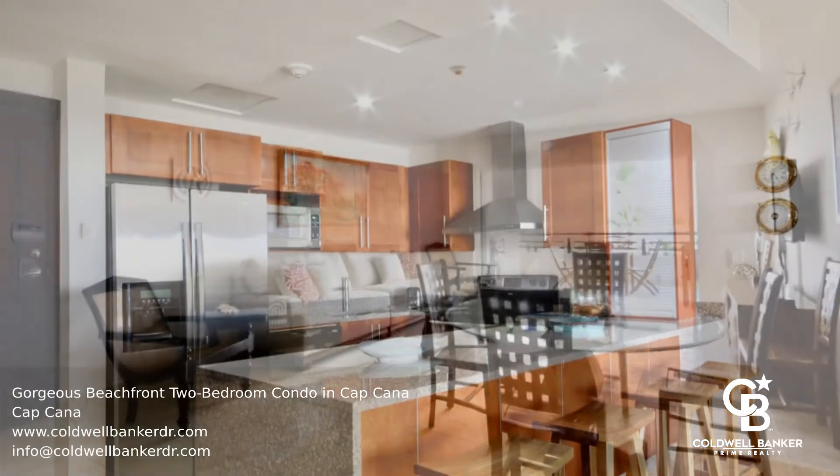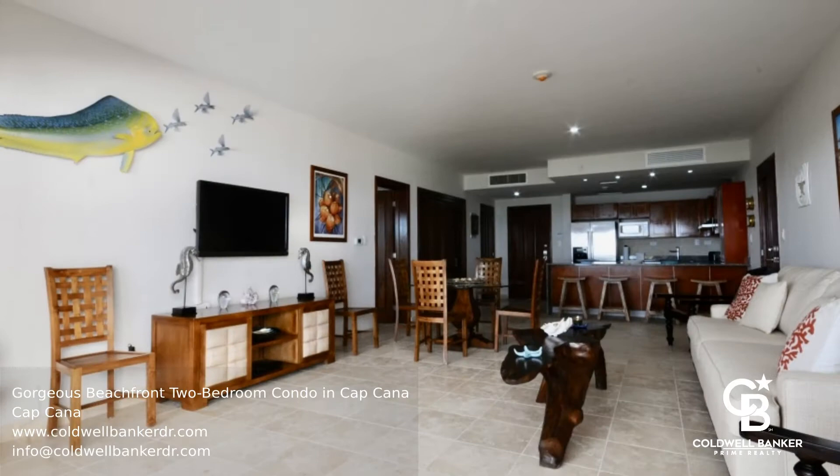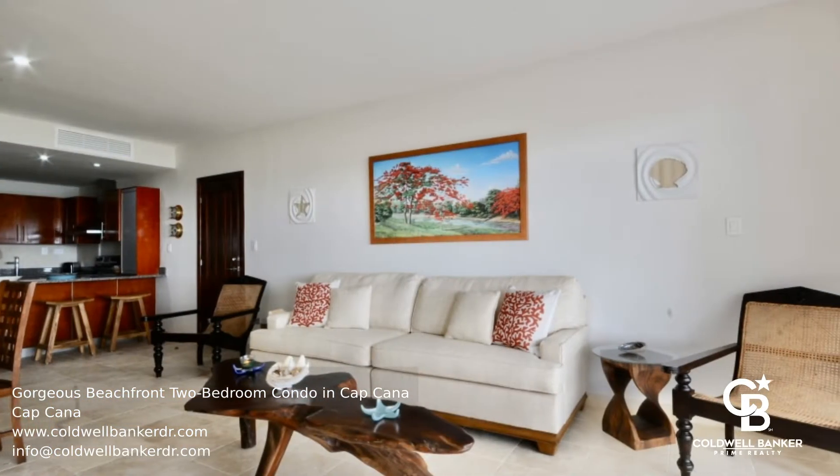Residents enjoy the tranquility of the community and the amenities, which include a spacious central lobby, two swimming pools, beautiful gardens, walking paths, and more.